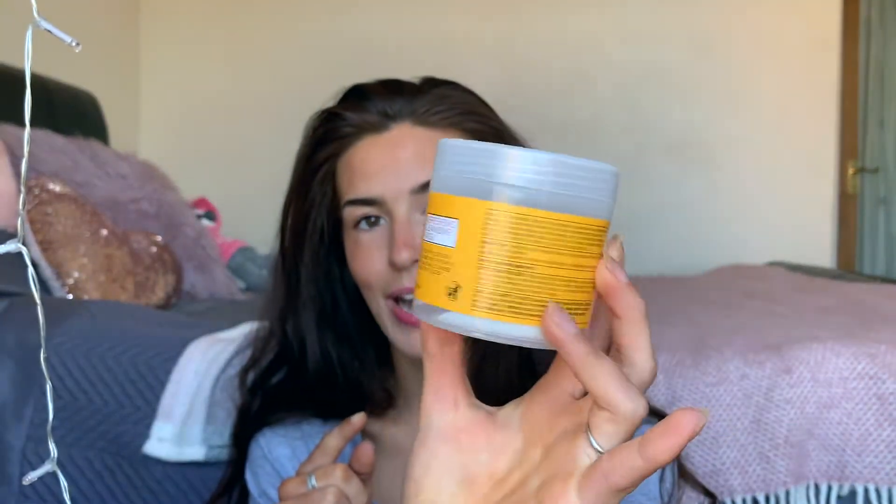When my skin is clear and I just want it to look more vitalized, glowy, and flawless, I go for my vitamin C products. Vitamin C is great for brightening your skin, calming it, and getting rid of pigmentation, uneven spots, and scars. I really like using vitamin C products. These are the refreshing cleansing pads from Superdrug, and I love these too. That's all of my exfoliating pads.